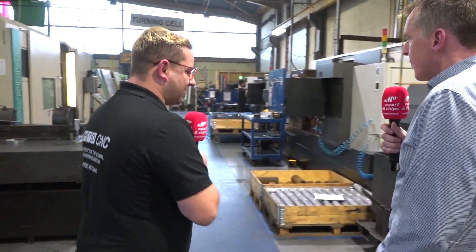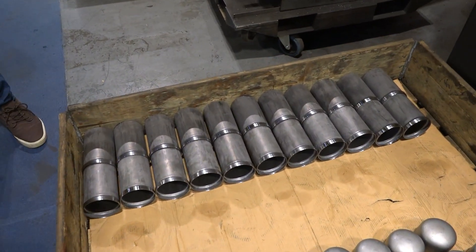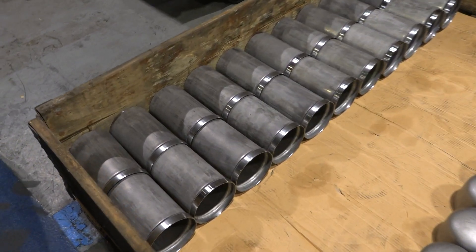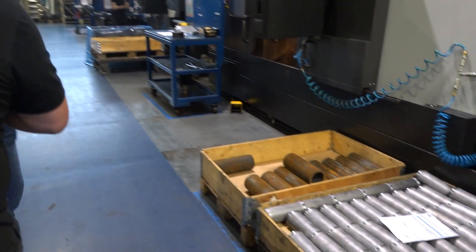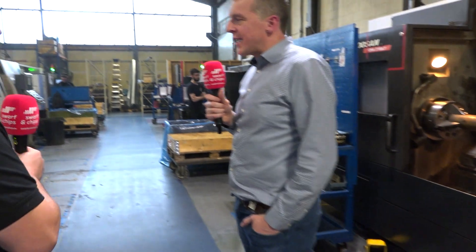You do a lot of castings here — does that bring its own problems? It does for people that maybe don't do an awful lot of them, but we do quite a lot. What we'd really promote is getting customers to involve us during the design stage — not because we know their product, but because we know machining and we know machining of castings. There are elements we can always bring when customers get us involved at design stage. We've had really good success with that, and it's led to some additional business with sub-assemblies as well.